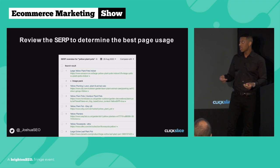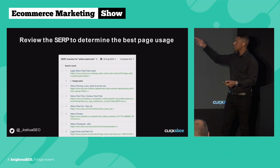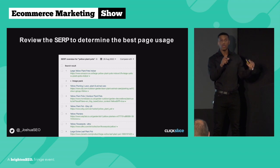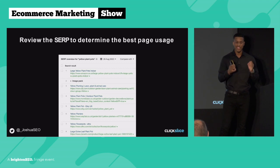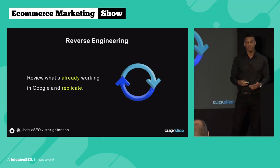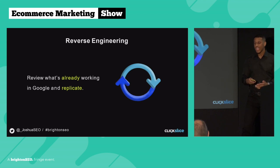If you're ever unsure which page you should be using, a really cool trick is to literally just review the SERP to determine the best page. For example, I searched on Ahrefs for 'yellow plant pots' — if the bulk of page one results are all product URLs, then forget the category page and rank your product URL. Don't try to reinvent the wheel; Google literally shows you the answer. You can review what's already working and replicate that on your website. We call this process reverse engineering, and it produces amazing results.